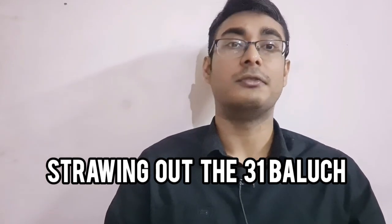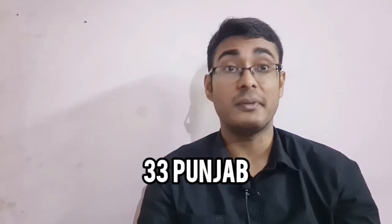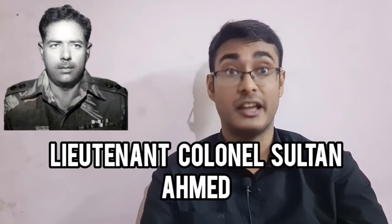As seen in the previous video, the 95 Mountain Brigade was probing the defenses of the 31 Baluch of the Pakistani armed forces in the areas of Chillamari and the Kamalpur border outpost. The 31 Baluch was part of the Pakistani 93 Infantry Brigade, which had two battalions — the 33 Punjab and the 31 Baluch. The 31 Baluch was the main target for the 95 Mountain Brigade, and was under the command of Lieutenant Colonel Sultan Ahmed.